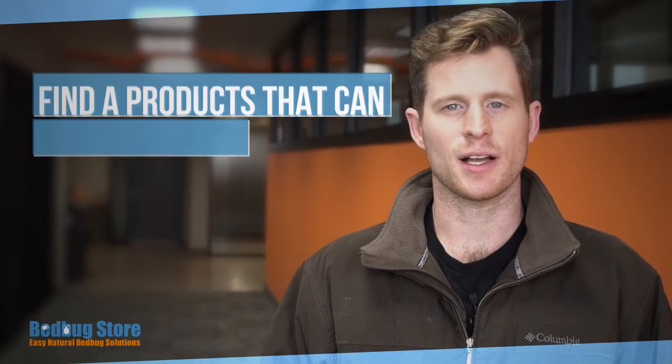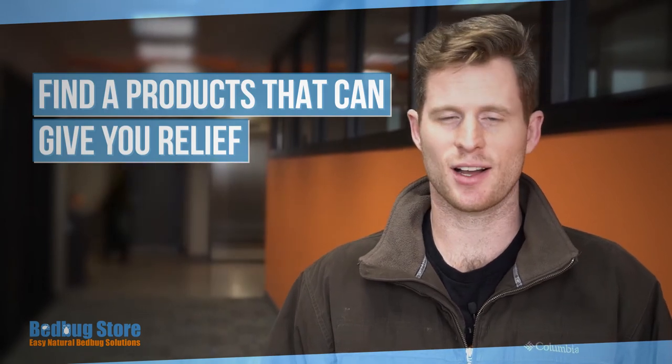Number four: find products that will give you relief. Yesterday's bites are not going to go away today, so whenever you order your spray make sure you get some products that will give you some bite relief.